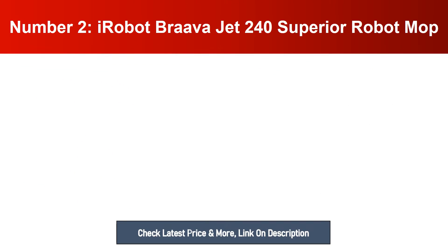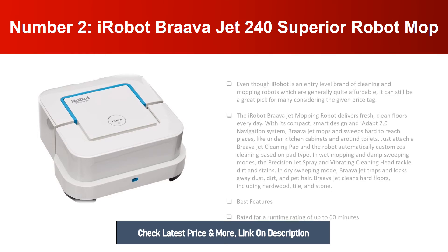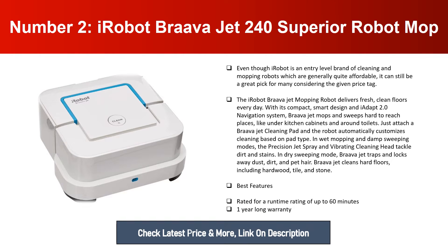Number two: iRobot Braava Jet 240 Superior Robot Mop. Even though iRobot is an entry-level brand of cleaning and mopping robots that is generally quite affordable, it can still be a great pick for many considering the price tag. The iRobot Braava Jet delivers fresh, clean floors every day with its compact smart design and iAdapt 2.0 navigation system.